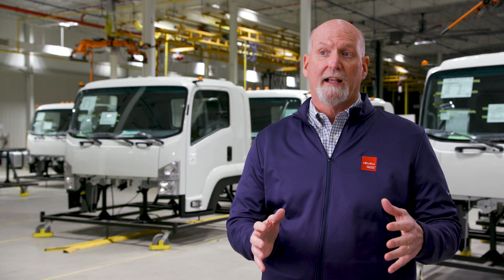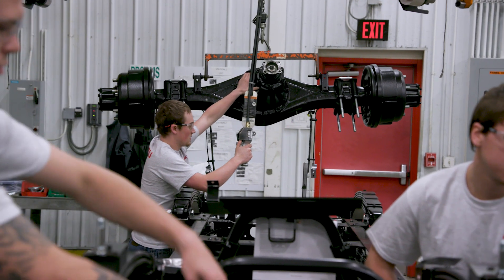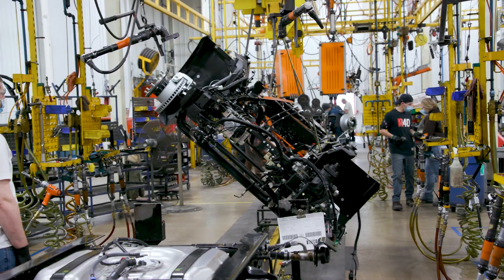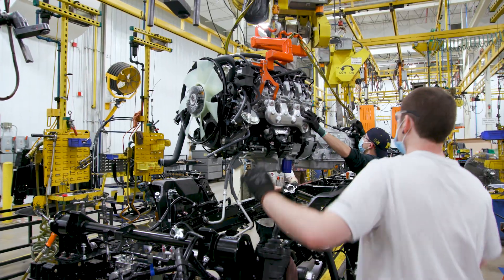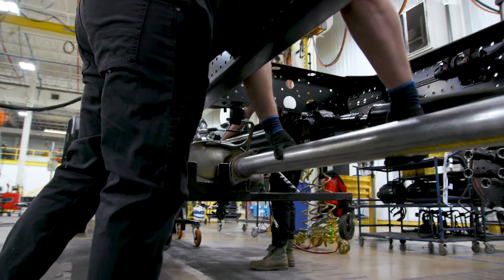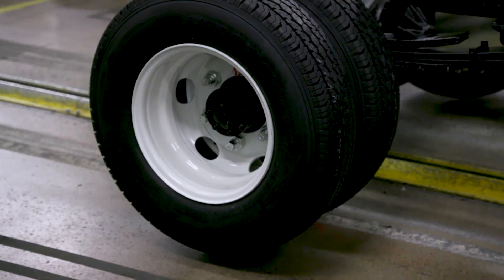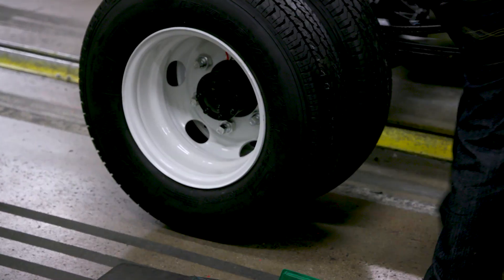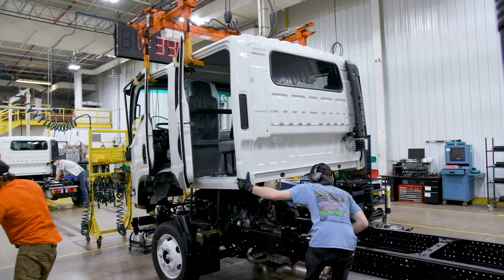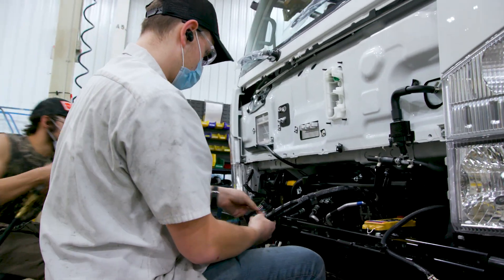We get to a point in the line where we build the vehicle upside down — it is easier to set the big parts on the frames as opposed to holding them up in the air. After the frame is flipped over, that's when we install the engine and the exhaust. Next station we put the tires on, and that is the first time the vehicle actually touches the ground. Then one more station down the road it gets a cab put on. This cab comes from Japan and it is mostly complete — it's kind of a plug-and-play sort of deal.